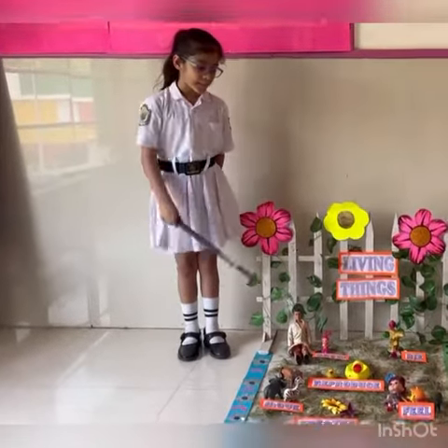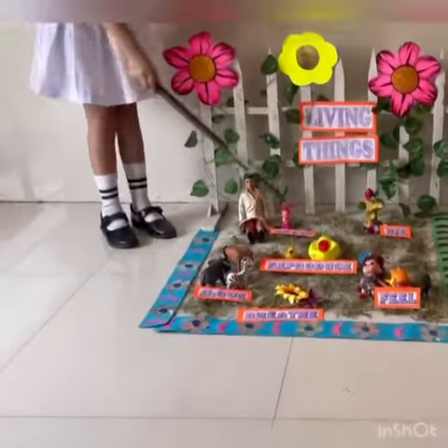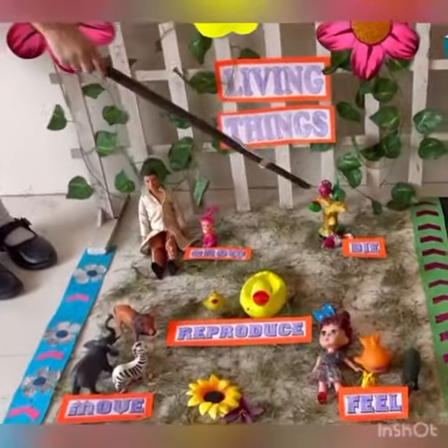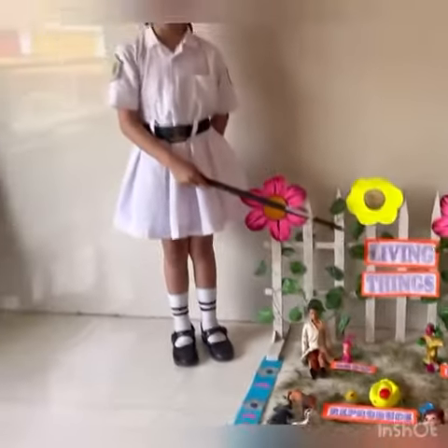Things that can breathe, move, reproduce, grow and die are known as living things.